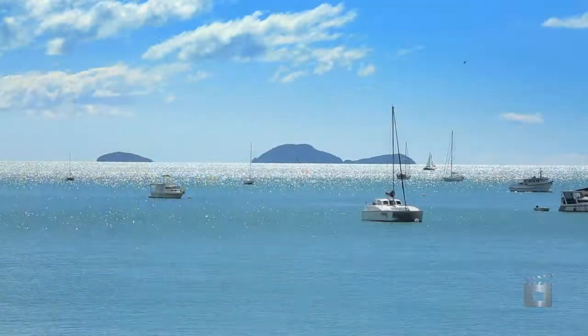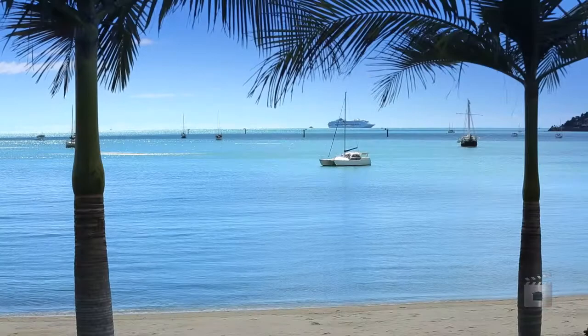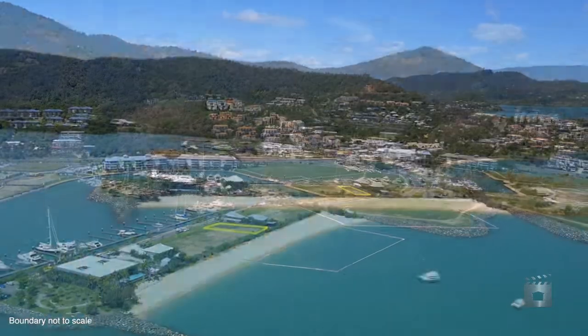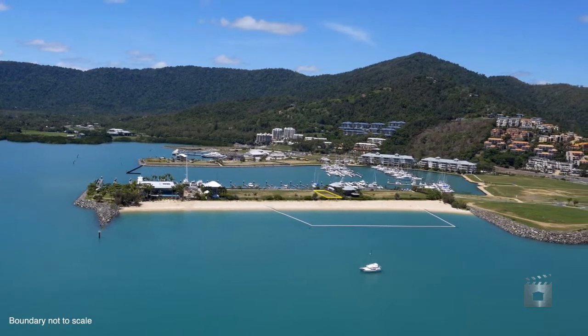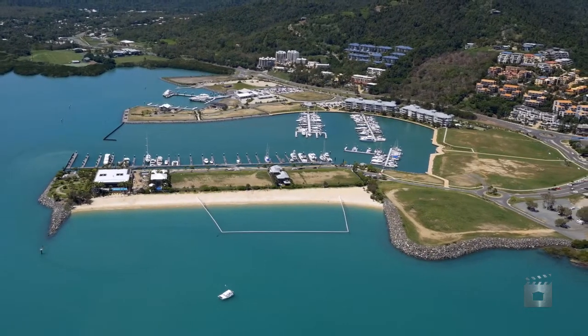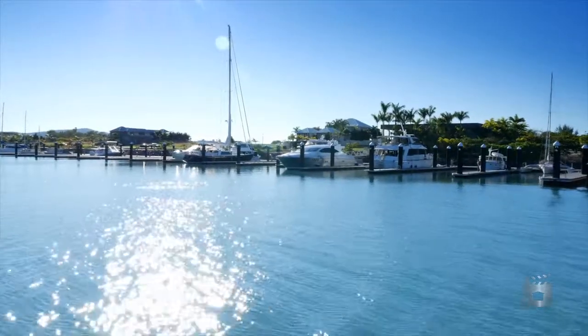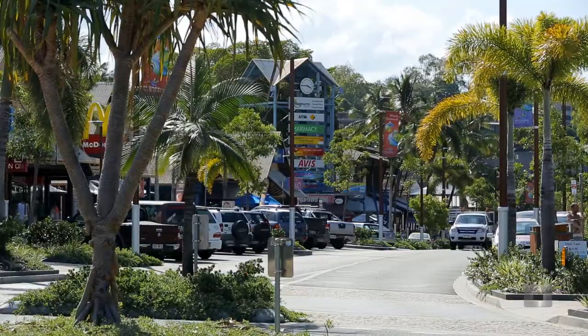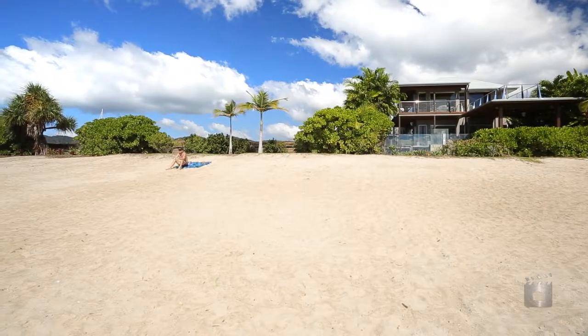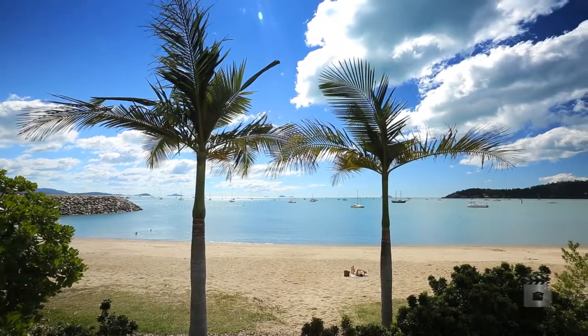Enjoy endless water views to the far reaches of the Coral Sea from one of the best addresses the Whitsundays can offer. Lot 6 The Beacons is 800 square metres of absolute beachfront land, located in a small street of luxury homes in central Airlie Beach. Shops, restaurants and the Port of Airlie Marina are on your doorstep. A perfect opportunity to build the dream home in a one of a kind location.